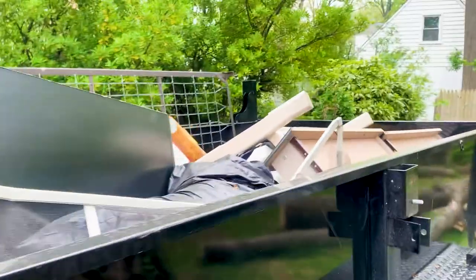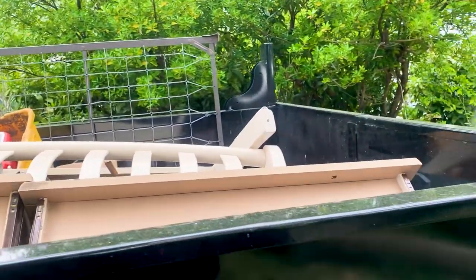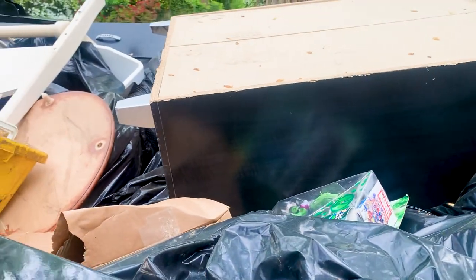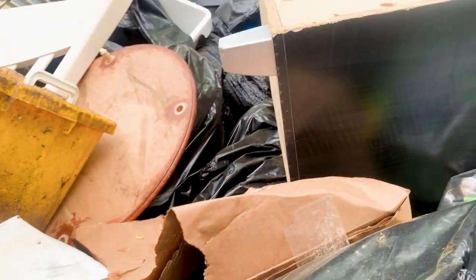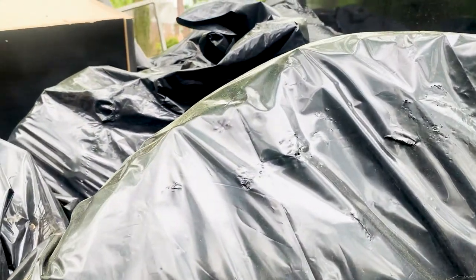I'm about to head down the road and drop this load off, just making sure everything is nice and tight — which it is. All the stuff is nice and tight, so we're good to go.